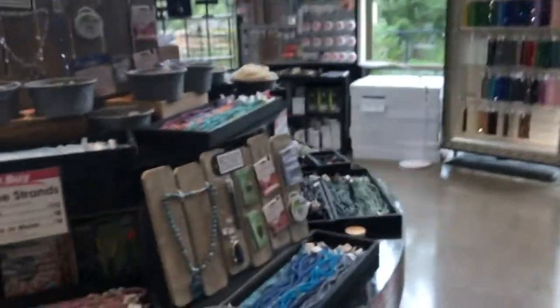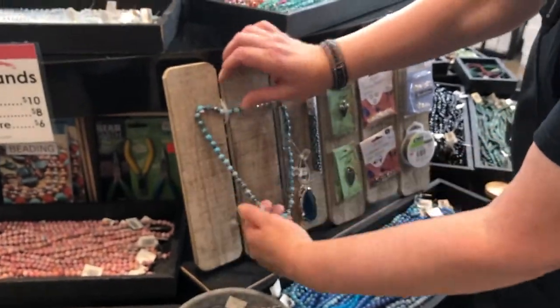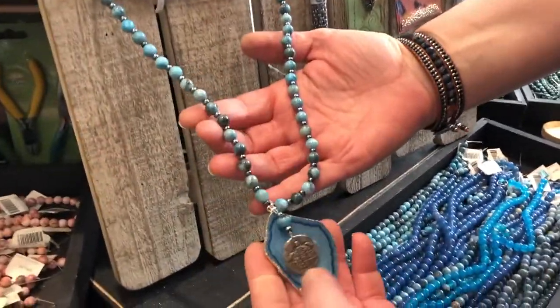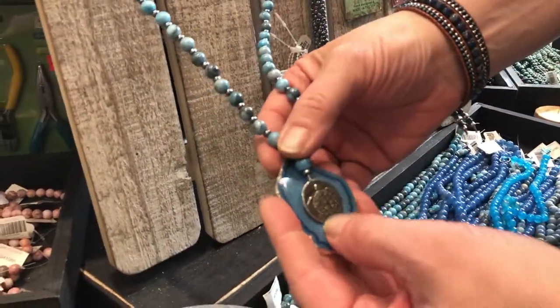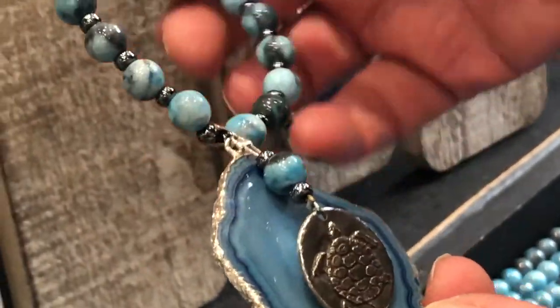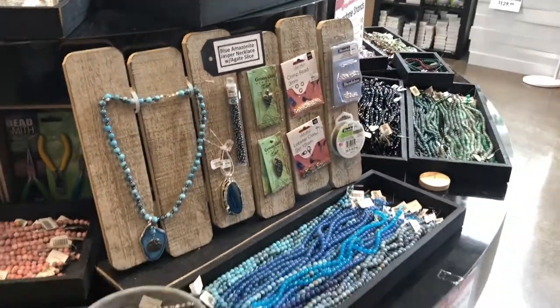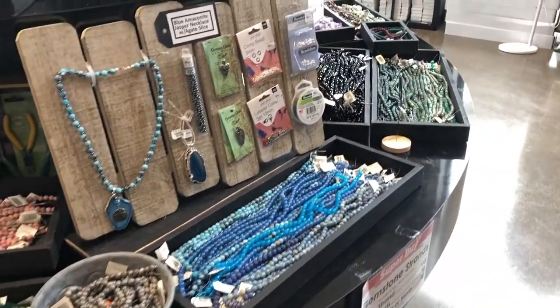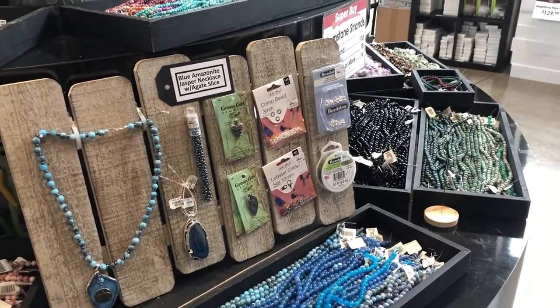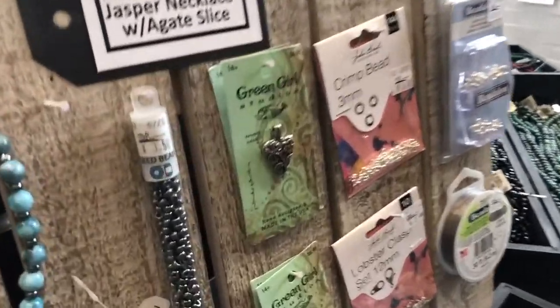If you want to walk around our table, this is something I made. I like the sea colors so I chose sea colors, and then I chose one of the green girl charms and one of our agates and put together this necklace very quickly. Our green girl charms have a lot of choices — we have animals and hearts and things that you can really relate to.